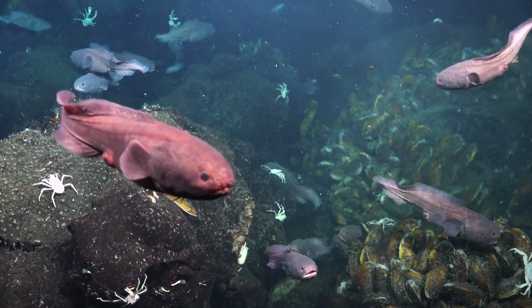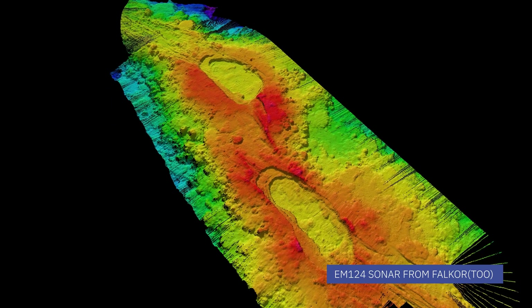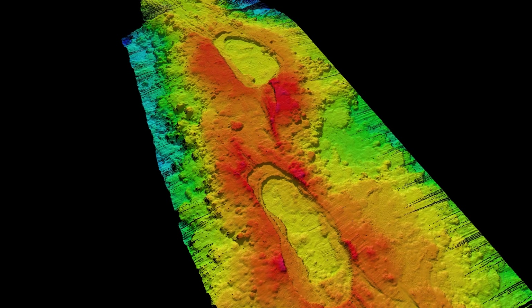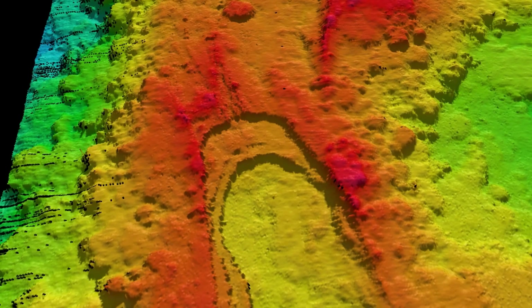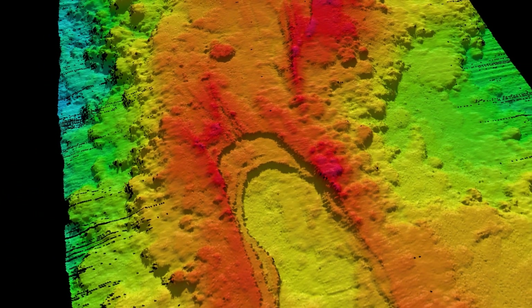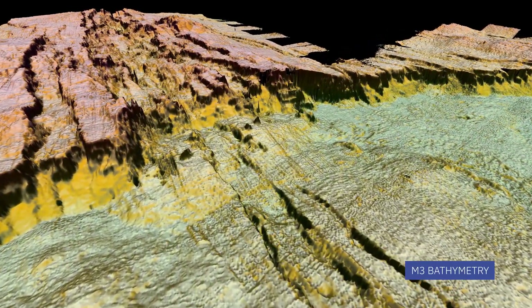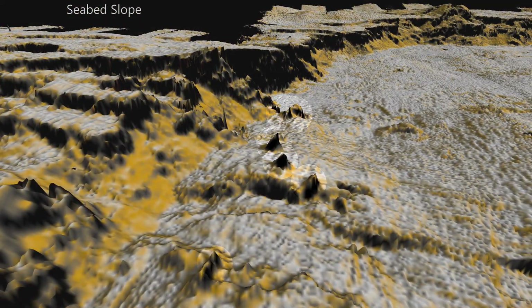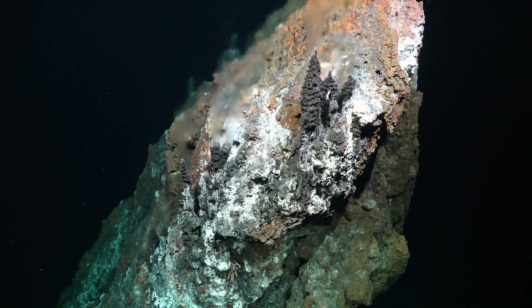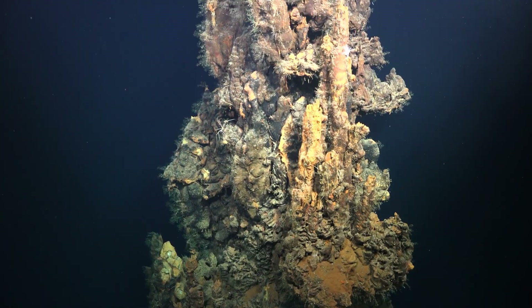A good example of the technology: at one site we went to, we had the ship-based bathymetry, so we knew this was a place that was likely hydrothermally active, but no one had ever discovered any venting at the site before. So we went down with the ROV and the M3, and right away we saw indications of where there were probably some hydrothermal vents. We can now see if a vent is active or inactive simply from the SAS data.